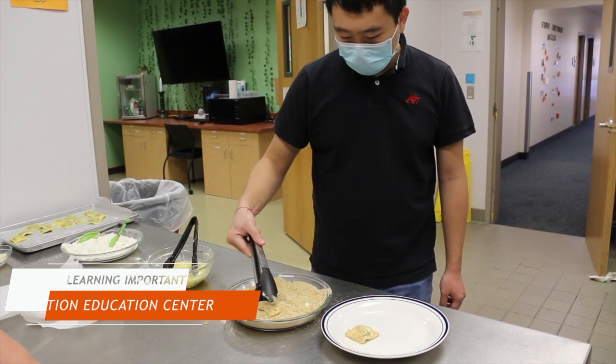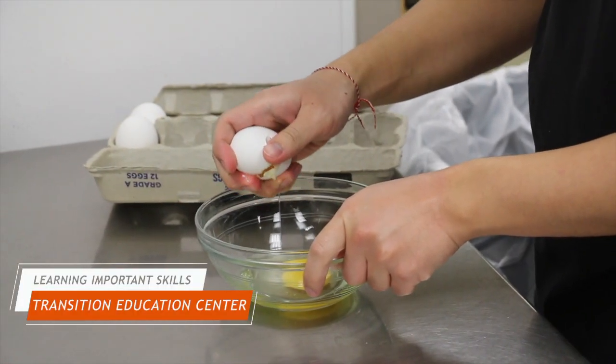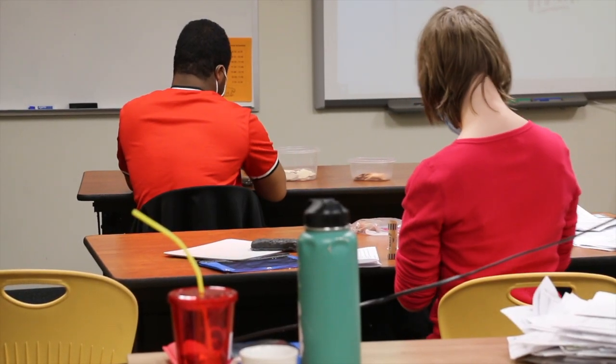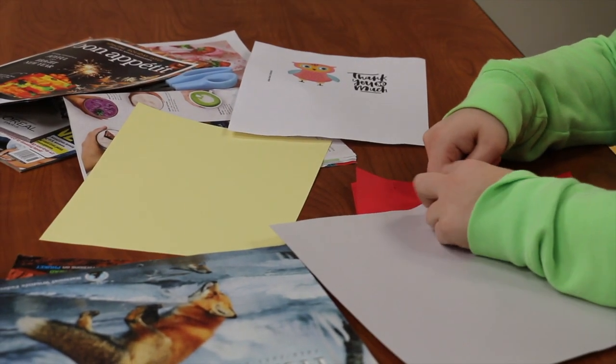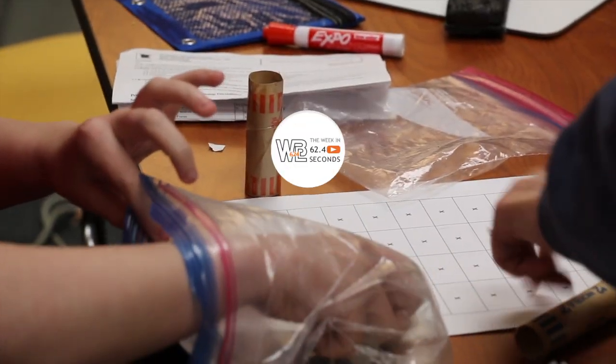At Transition Education Center, students are working on important life skills. In one class, we learned how to cook by following a recipe to deep fry our own ravioli. While in employment exploration class, students are learning through community service for local businesses by assembling key tags, shredding paper, wrapping coins, and creating a poster. Go Bears!